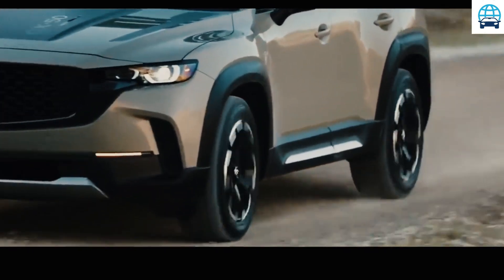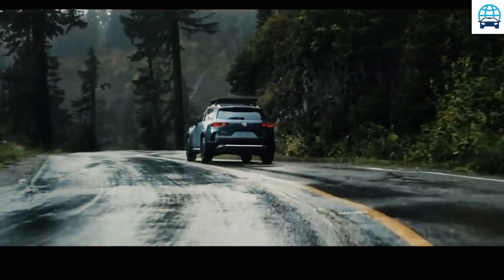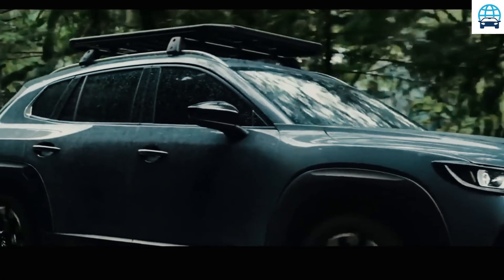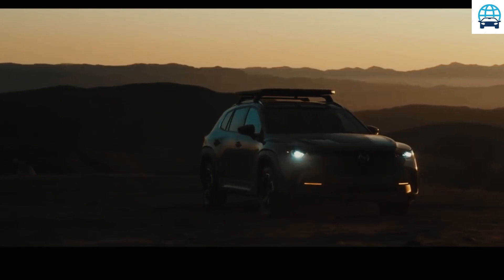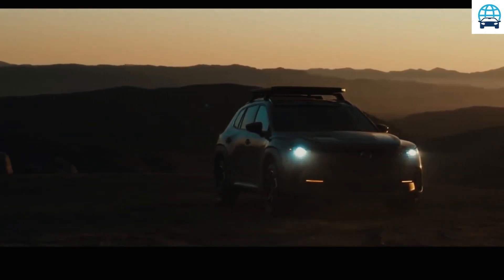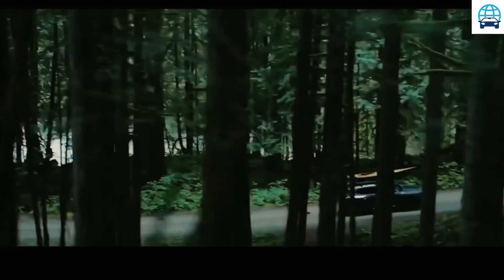However, we don't know how this will impact headroom. The CX-70 is a much larger crossover than the CX-30 and CX-50, so we expect more cabin space. The Mazda CX-70 has only one photograph available, and we instantly noticed its front fascia, which is characterized by a smaller grille and compact LED headlamps.